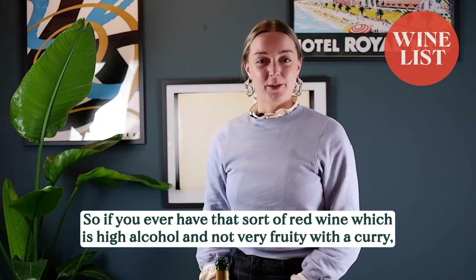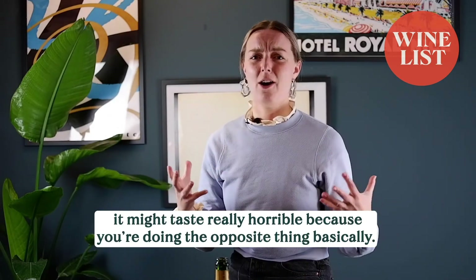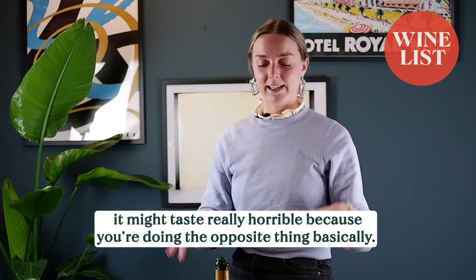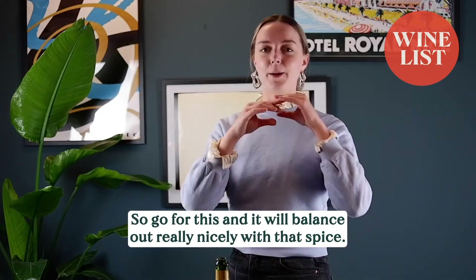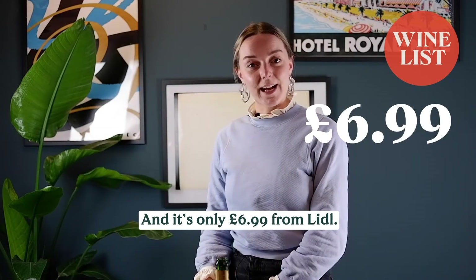If you ever have a red wine that's high in alcohol and not very fruity with a curry, it might taste really horrible because you're doing the opposite thing. So go for this — it'll balance out really nicely with that spice, and it's only £6.99 from Lidl.